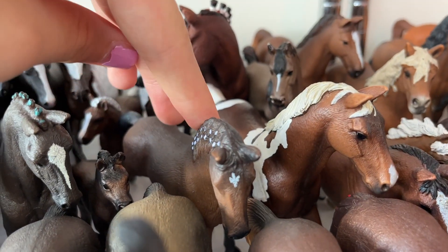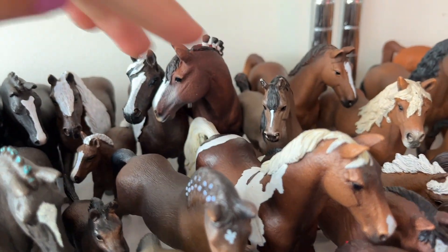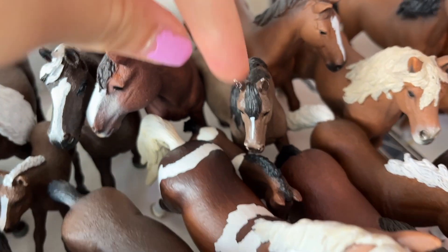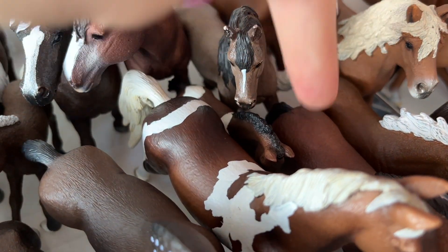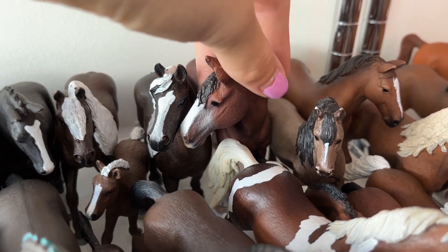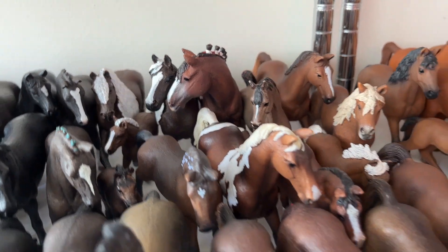Behind them we got Lavender, the Trakehner mare. Then here is Caramel, the Trakehner stallion. And right over here we got Tornado, the Trakehner filly. And this is Chance, the Clydesdale gelding.